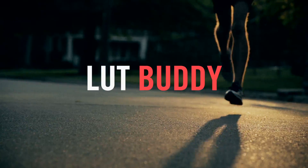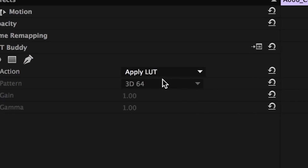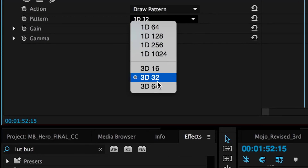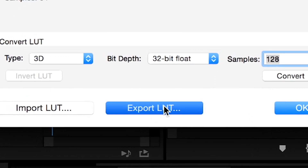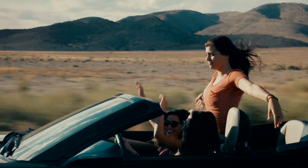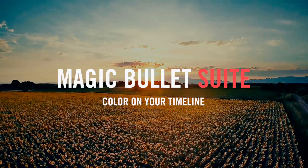Magic Bullet Suite also includes LUT Buddy, a tool for creating, importing, and exporting lookup tables to and from your editing timeline. It allows you to share color decisions with LUT compliant devices and software, so you can take your color ideas anywhere. Magic Bullet Suite 12 — color on your timeline.